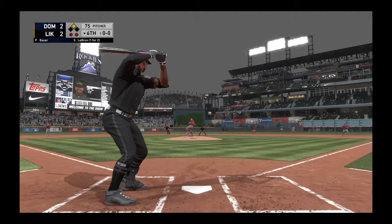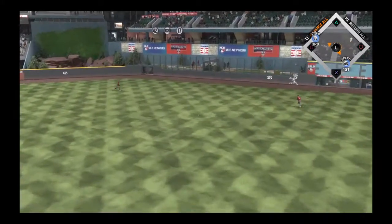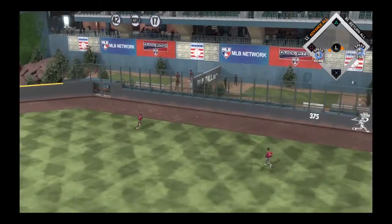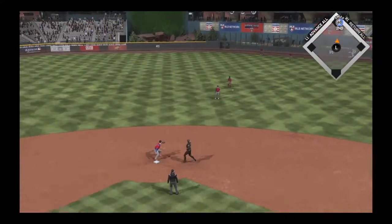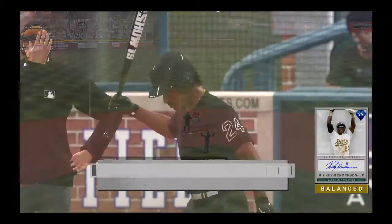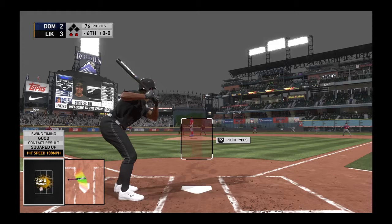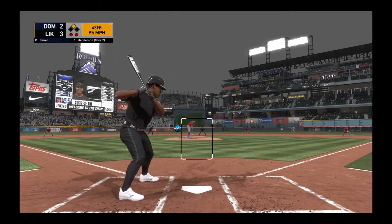Edward LeBlanc is trying to follow up the double in his last at bat with another big hit, and this is going to find the alley — he might have himself his second double in the ball game. The throw into second, but he'll get in there with an RBI double. At the plate, Ricky Henderson, no hits to this point, to keep this a one-run game — the pitch.